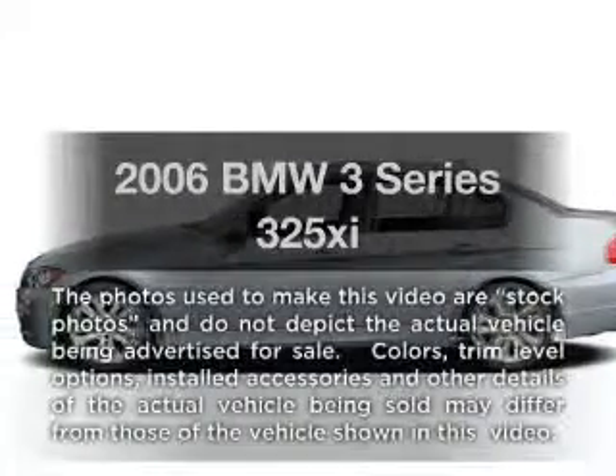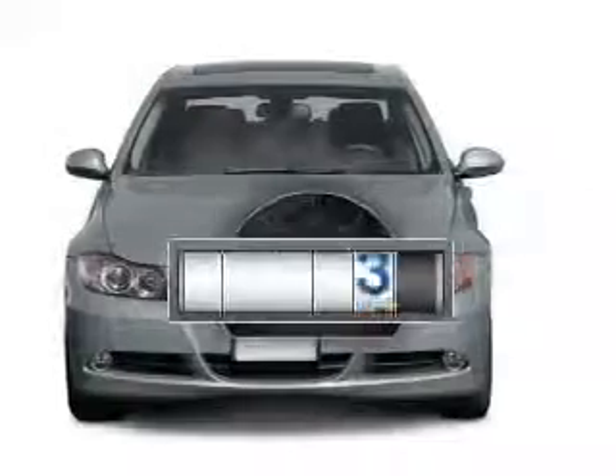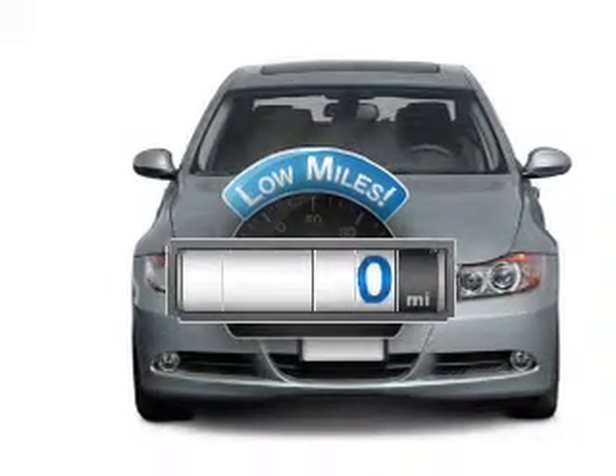Introducing the 2006 BMW 3 Series. This is the set of wheels you've been looking for. Get more for your money with this vehicle that features low mileage and dependability.